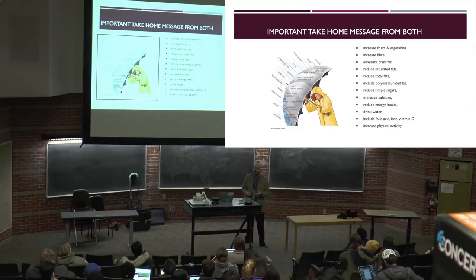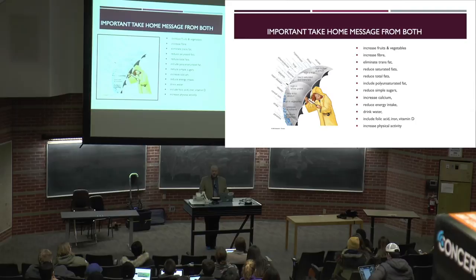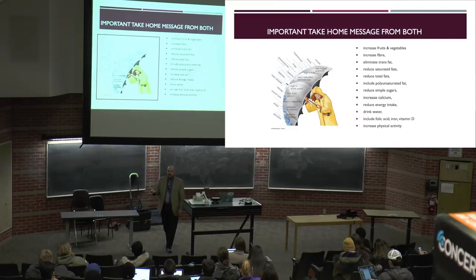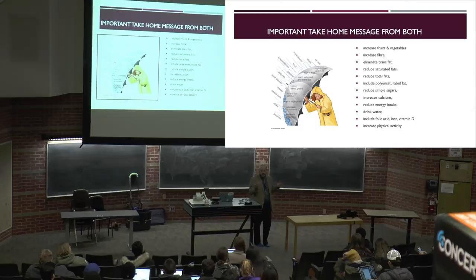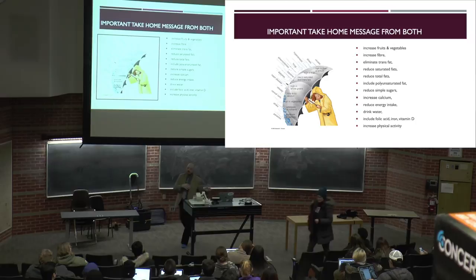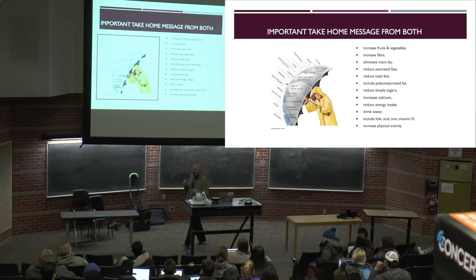When we refine a cereal grain, we remove the bran layer which contains mainly fiber. So processing drastically reduces the amount of fiber we consume. It also reduces micronutrient density. In processed foods, we typically elevate the total amount of sugars and refined fats. We've seen drastic increases in the uptake of total fats, saturated fats, and until recently, trans fats — which we've now fixed.